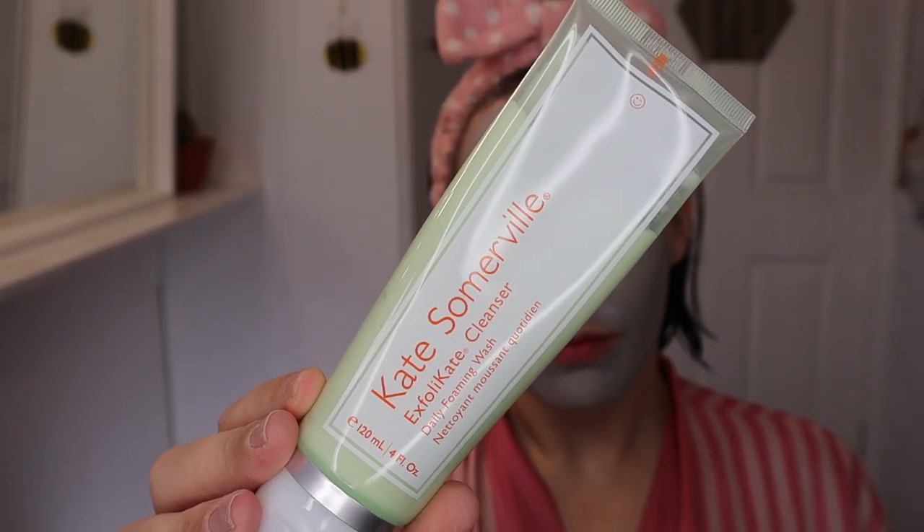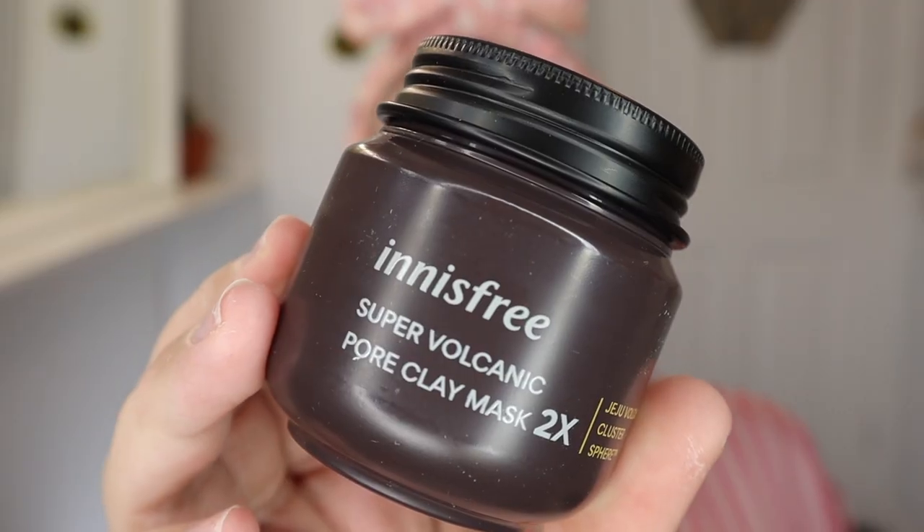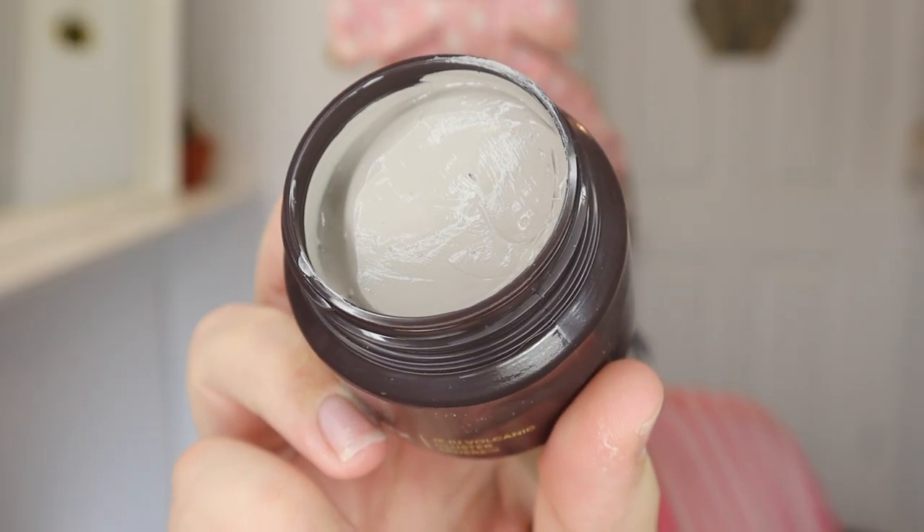That was a bit of a mouthful of an intro, I'm very sorry for that. But the first product I'm going to go in with is a face mask. I have already cleansed my skin with the Kate Somerville Exfolikate Cleanser — I absolutely love this cleanser, it's not Korean but it is one of my favourites. So now I'm going to go in with the Innisfree Super Volcanic Pore Clay Mask.